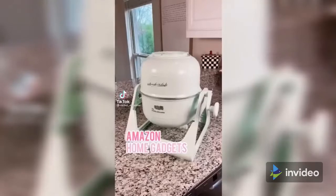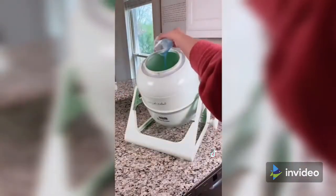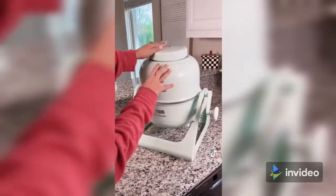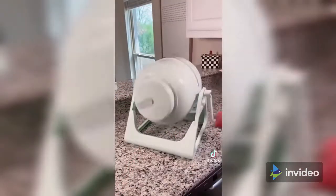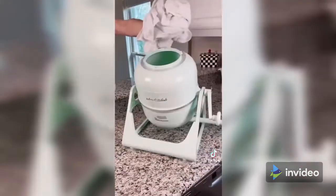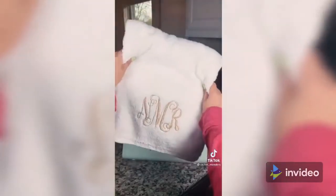Amazon home gadgets you didn't know you needed. This mini and portable washing machine comes in so many different pastel colors and requires no electricity. It can wash a five-pound load in just a minute or two. We washed a couple of towels in one minute, with the washer turning once per second — that's 60 spins and you're done. The entire machine is under six pounds and makes doing laundry in an apartment, RV, dorm, and boat so much easier.